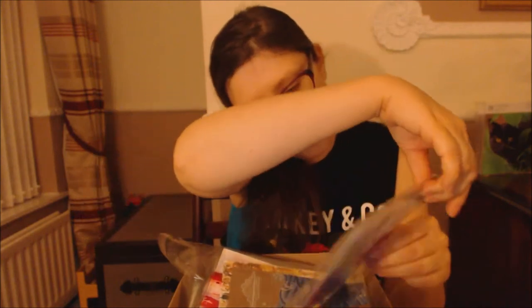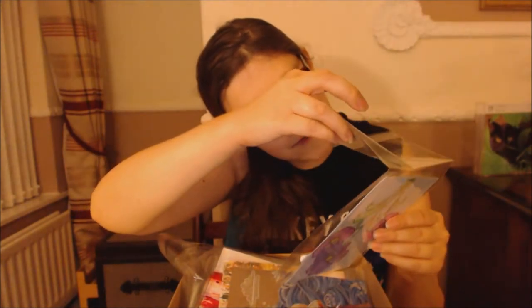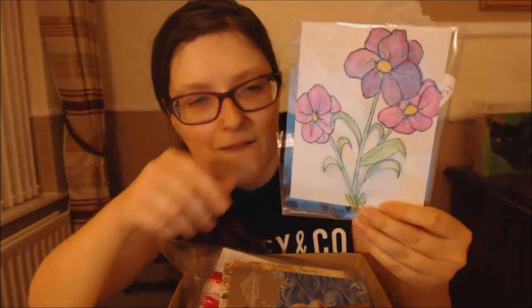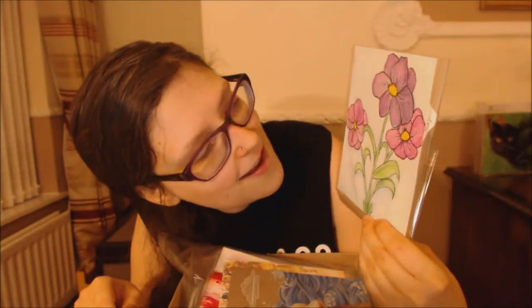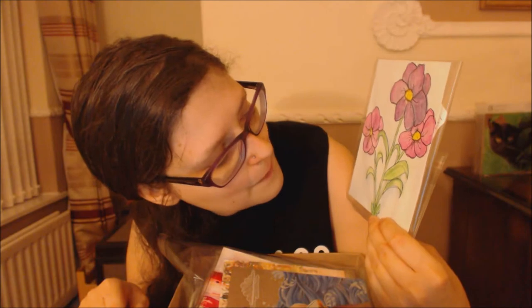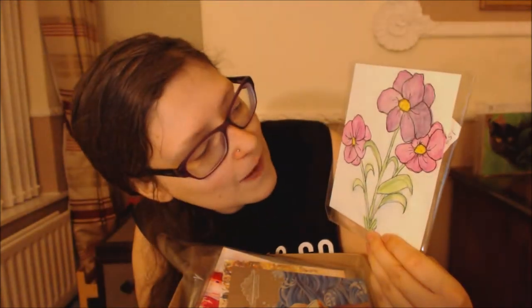This one is called 'Spring Flowers' by at Vintage by CW. These are gorgeous flowers — I love the pen work and the purple. I think I'm going to give this one to my mom to put up wherever she likes because it's really pretty.